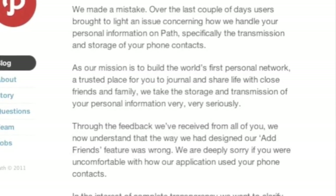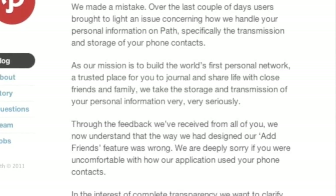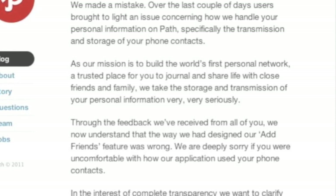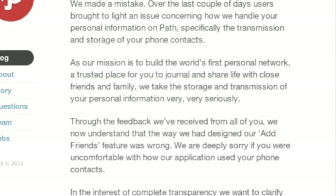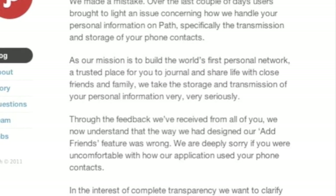No one looked at them, but every Path user had a copy of their address book stored on a remote server unknowingly. Path has since deleted all stored address books and apologized profusely. All in all, it seems like an honest mistake, and as far as privacy is concerned, the entire system was automated and it's unlikely any human eyes saw private user data.